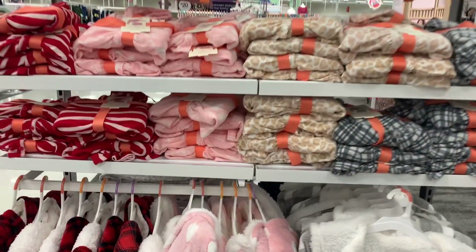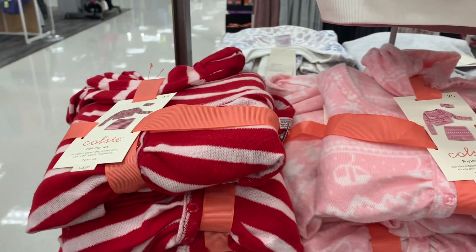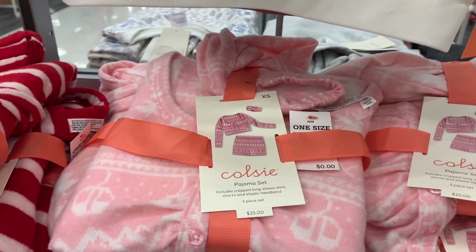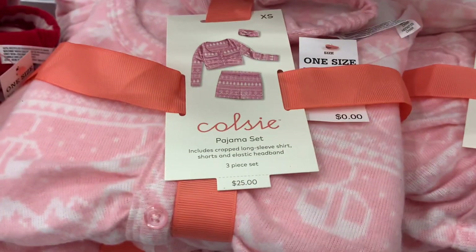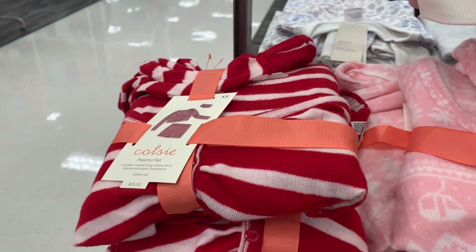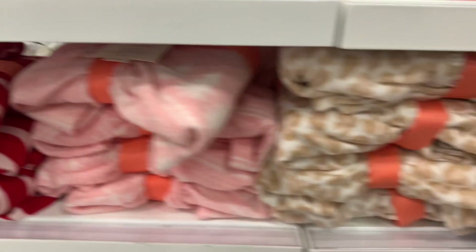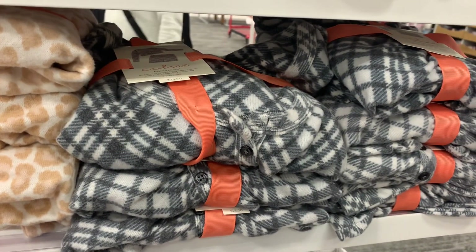They have some really cute pajama sets here, good for Christmas gift ideas. It looks like it comes with the top, shorts, and an elastic headband — they're $25. You can get a pink one with ornaments, a red and white striped one, animal print, and plaid with stars.